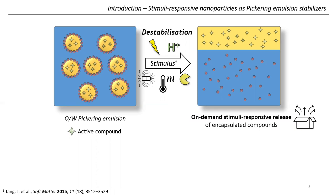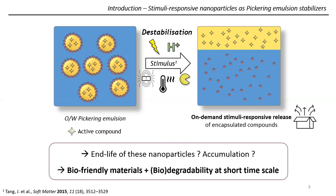Despite this subject being more and more studied, there are some issues and challenges to overcome, such as the end-life of these nanoparticles, which are released in the outer phase. Do they accumulate or interact with the target? The objective and motivation of our project is to design nanoparticles with stimuli-responsiveness from bio-friendly materials, but also which could be degraded thanks to the stimulus, so that no nanoparticles would remain in the outer phase — full degradation of the nanoparticles and destabilization of the emulsion.